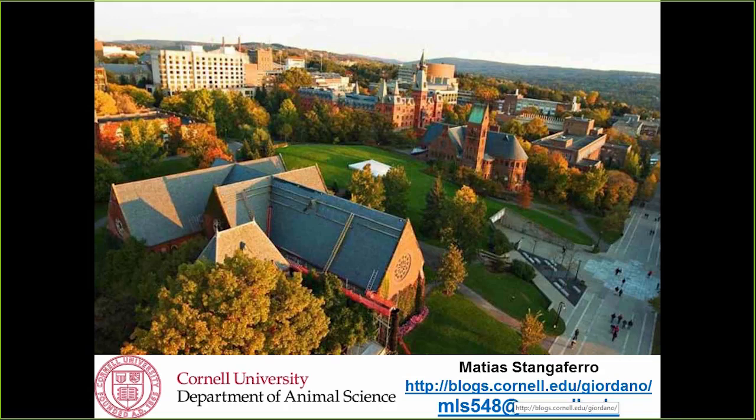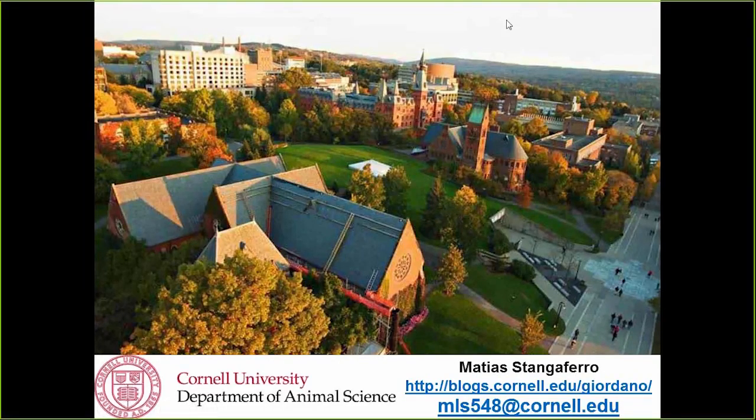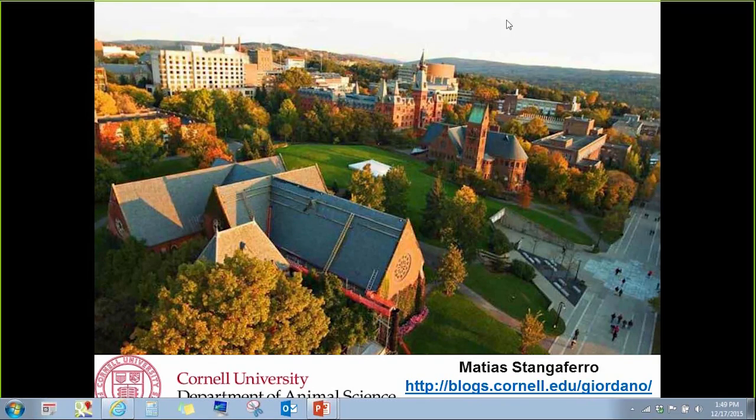Thank you, that was an excellent presentation. Let me check our chat box for questions. One question: can you comment on the skill level of the employees doing the checking at the farm used in the study? Yes — we deliberately chose one of the best farms in New York for their fresh cow monitoring program. Personnel had between two and ten years of experience and were very well trained. They had a lot of diagnostic tools including daily milk weights, which is an important tool for diagnosing disorders, and urine ketone bodies.